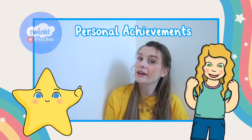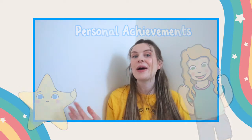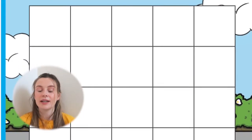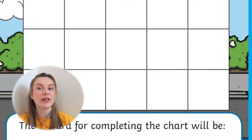Want children to focus on personal goals and recognize their accomplishments throughout the day? Well here at Twinkle we have the resource for you. This car sticker reward chart can be used in a classroom setting or at home to reward a child on their achievements.